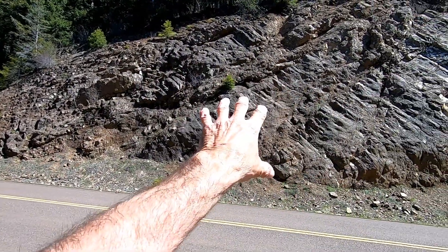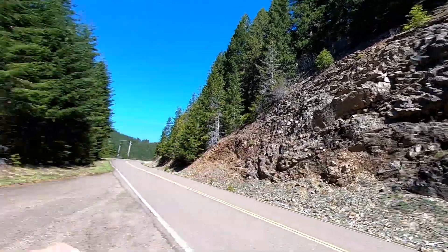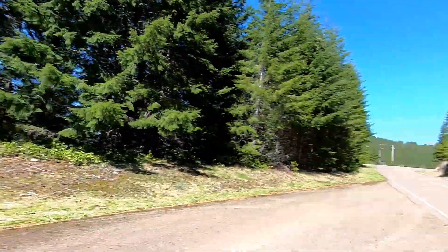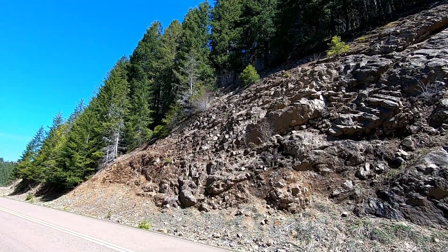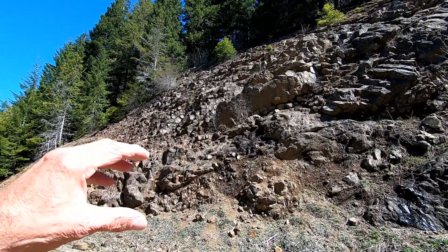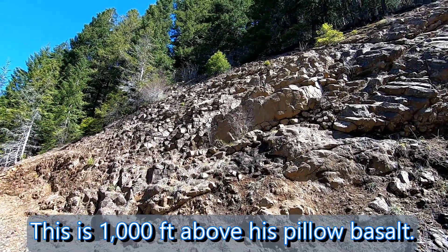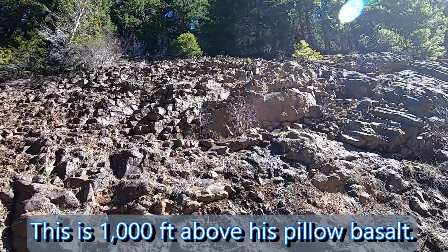We were down below earlier looking and can see this in here. They're laying this way. They're small — what they call basalt columns.